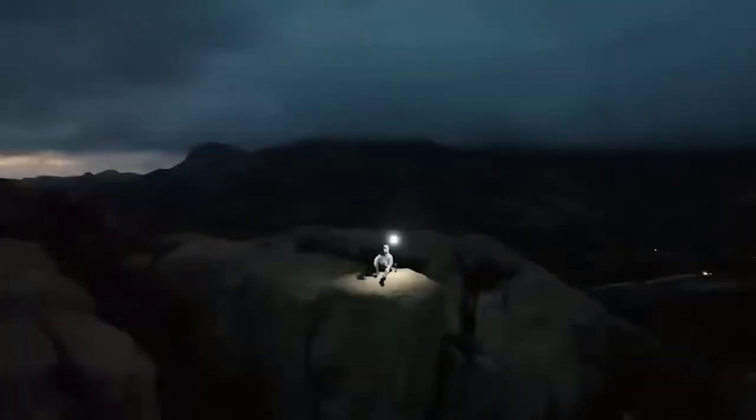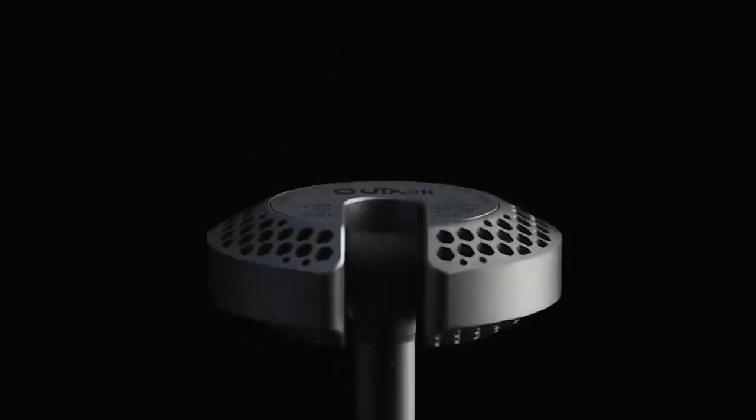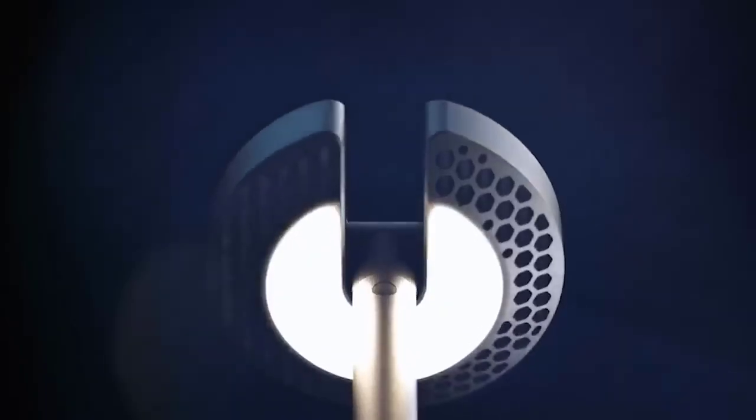I can hardly imagine what could be better than the opportunity to see new places and blend with nature. But before you go anywhere, you need to take care of equipment, among which must be a good flashlight. I present to you the telescopic flashlight.